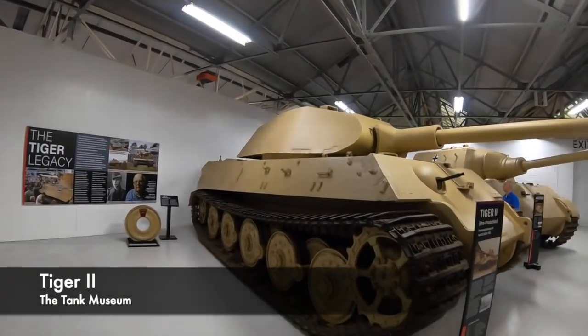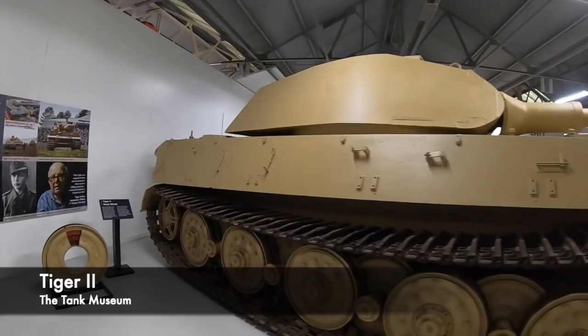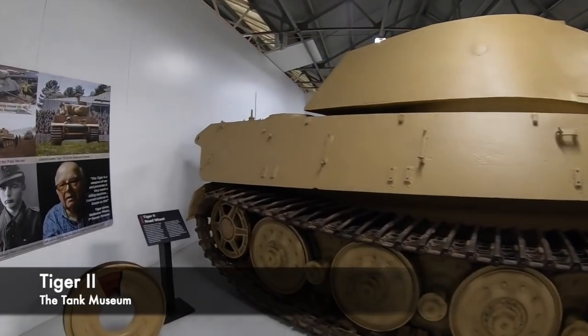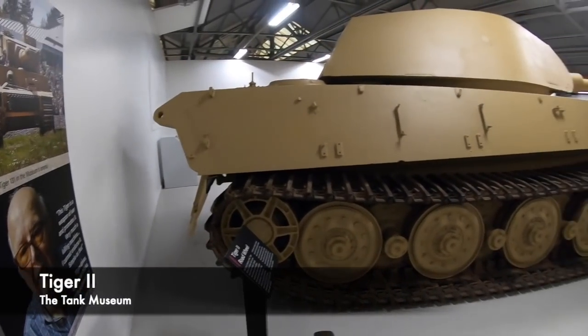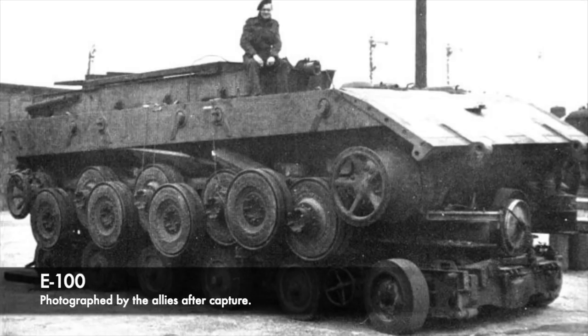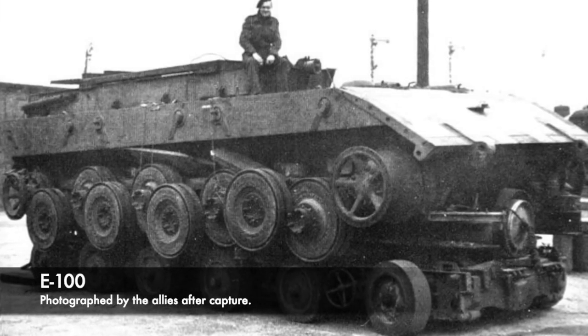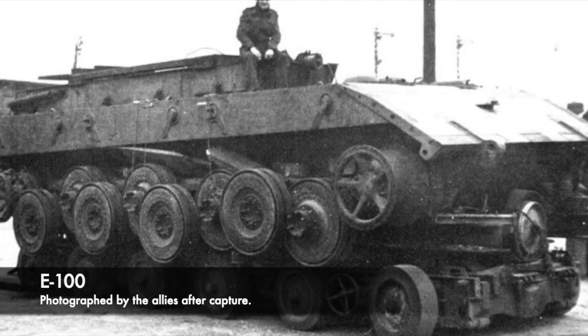The Entwicklung series was an attempt to speed up the poor production rates and reliability with regards to mechanical issues, and within these were 5 different tanks of different weights and classes. There was one colossal variant within the E-Series that would have created an absolutely incredible vehicle — a massive tank that was to rival the Maus, and it was known as the E-100.